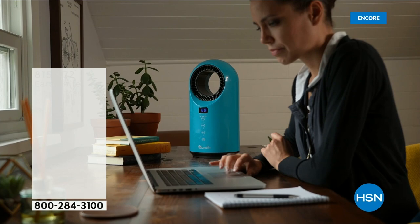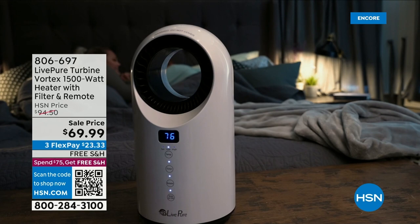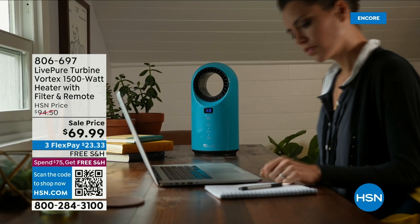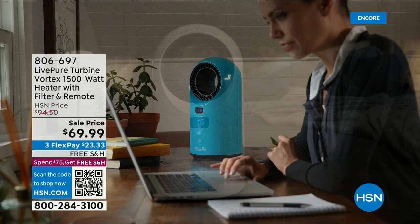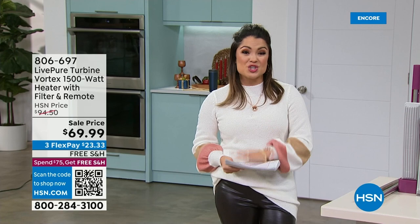Also coming up: the Live Pure Turbine Vortex, a 1500-watt heater. 1500 watts is the industry max — I don't care if you have a giant size heater or a small one like this. It's small but mighty, weighs under five pounds, and it's ceramic. It has all the safety features — cool touch and tip-over. You can control it from 60 to 99 degrees, so even in the summer it's a fan. It oscillates, comes with a remote control, and it's 69.99 with free shipping.